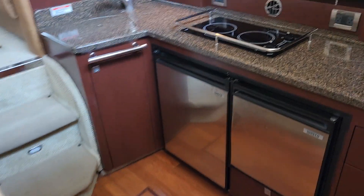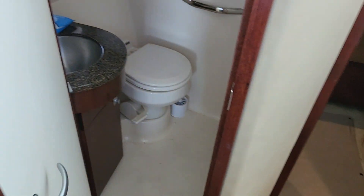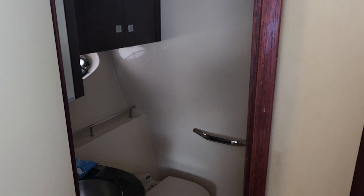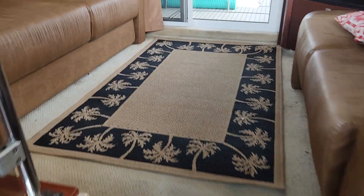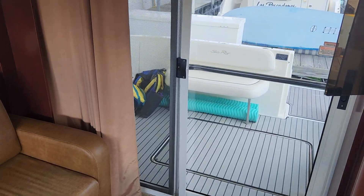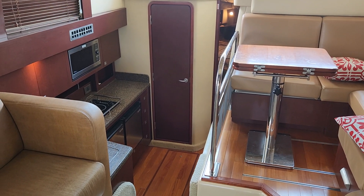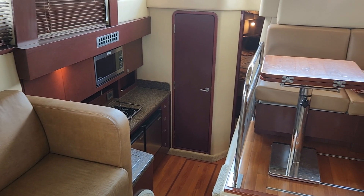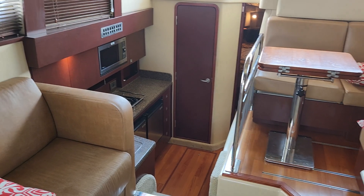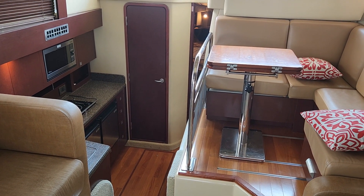Beautiful good floors. There are some drawers here in the kitchen and you can also access the head from the kitchen. I hope you've enjoyed this tour of our 2007 Sea Ray 36 sedan bridge. If you'd like to arrange a time to see her for yourself, please give us a call at MarineMax at 770-781-9370 and ask for John Powell. Thank you very much and have a great day.